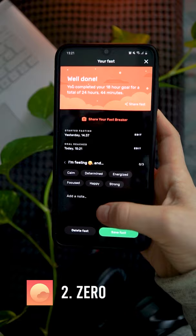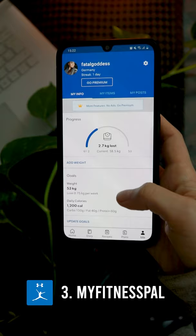MyFitnessPal has an immense library of nutrient information for different foods and it allows you to scan any barcode to add a given food to your diary. It also includes progress tracking, nutrient information, calorie counting, and socials.